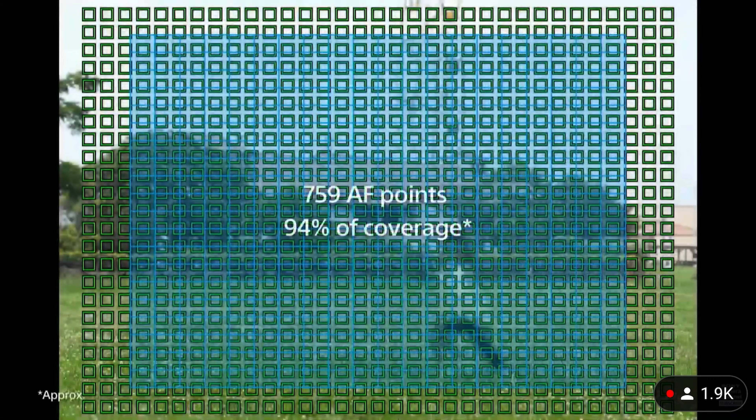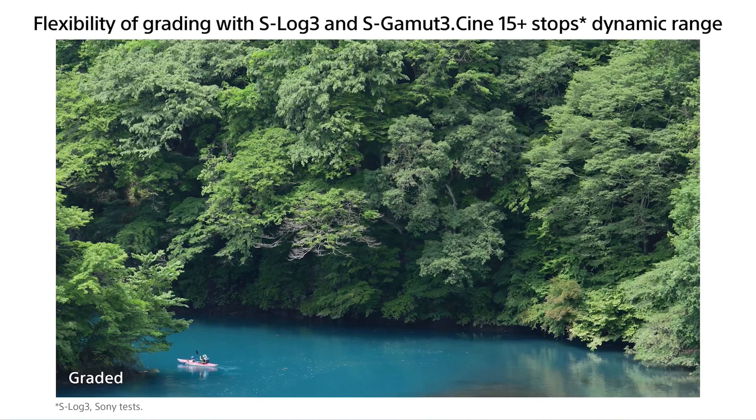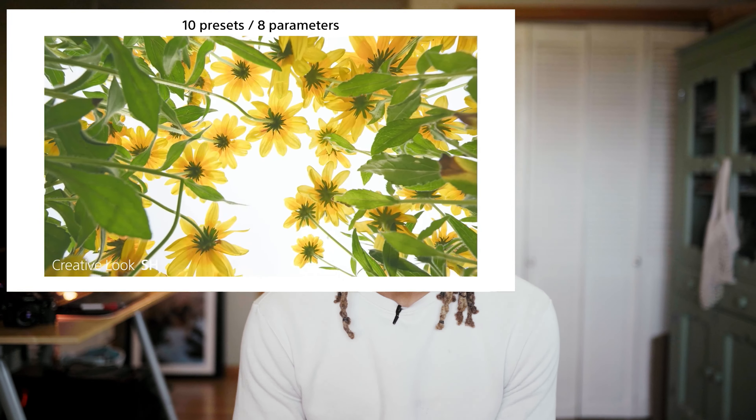Along the same lines, there's an improved focus map with an insane number of phase detection points. We've seen what the a7SIII can do with focus and we can expect similar performance here. And of course we can't forget S&E tone. As somebody who uses the a7III, color grading has been a challenge — the colors fall apart easily. Finally getting 10-bit color science and S&E tone really takes it to the next level, giving me a lot more wiggle room in the grading process.